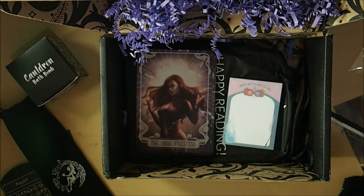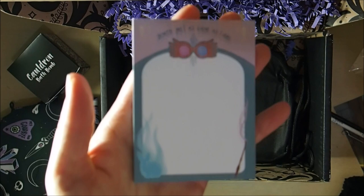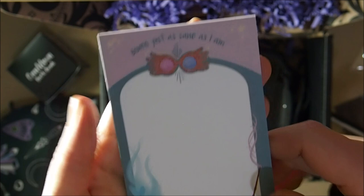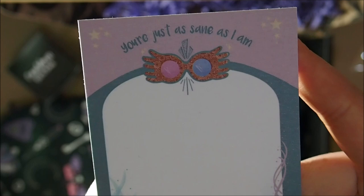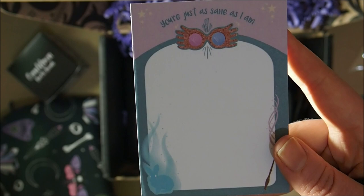Next we have a sticky note pad, and from what I know I'm pretty certain this is based around Luna from Harry Potter — 'You're just as sane as I am.' It's a sticky note pad that you use to make notes and stick on things, which is awesome.